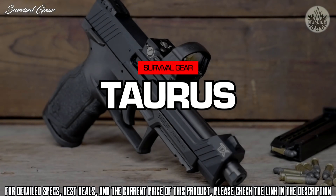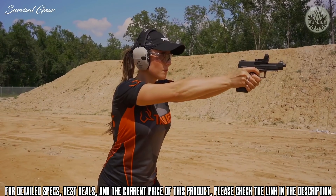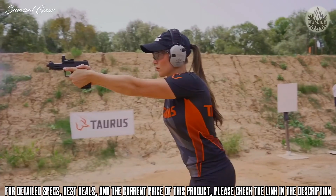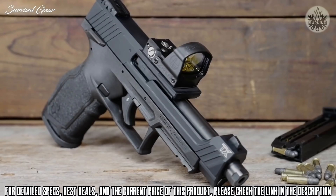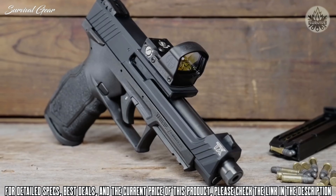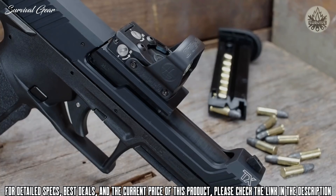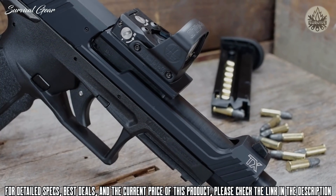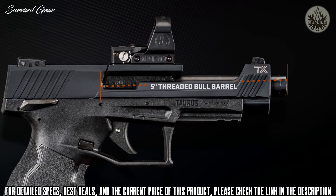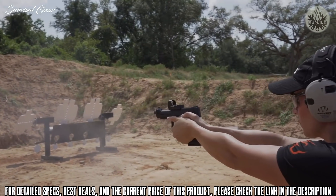Introducing the all-new Taurus TX-22 Competition, a custom-tuned mod of our award-winning polymer sporting pistol. This full-size semi-auto rimfire is painstakingly re-engineered to meet your most rigorous performance demands. The TX-22 Competition features an upgraded optics-ready slide and 5-inch threaded bull barrel assembly that brings match-grade accuracy and versatility to any shooting discipline.